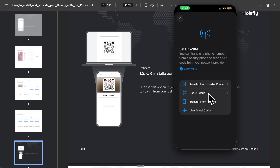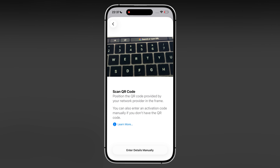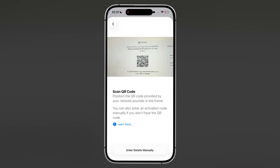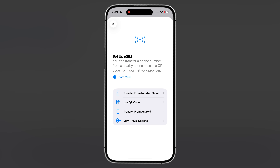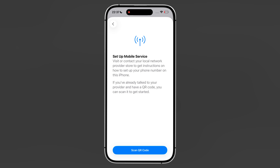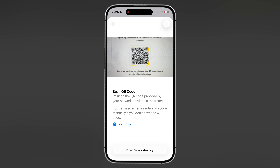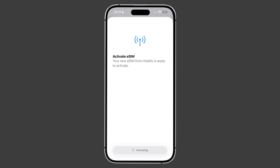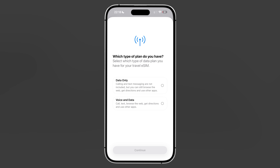Once you've got the QR code up on another screen, grab your iPhone and open the camera app. Just point it at the QR code like you're taking a photo and your phone should automatically recognize it and give you a notification to install the eSIM. When you scan the code, your iPhone will automatically start the installation process. You'll see some prompts asking you to confirm the installation – just follow along with what your phone is telling you. The whole thing usually takes just a minute or two, and then you'll be ready to configure your settings once you arrive at your destination.